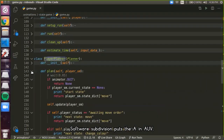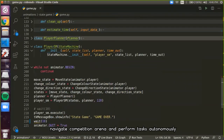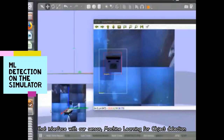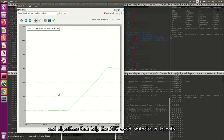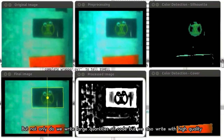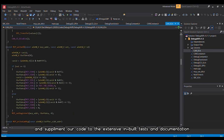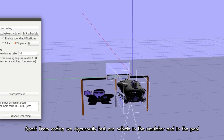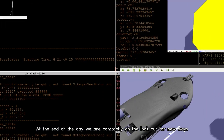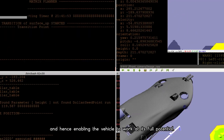The software subdivision puts the 'A' in AUV. Our 15,000-plus lines of code enable our vehicle to navigate the competition arena and perform tasks autonomously. We write a wide variety of code including low-level drivers that interface with our sensors, machine learning for object detection, and algorithms that help the AUV avoid obstacles. Not only do we write large quantities of code, but we also write with high quality — following best practices in the industry and supplementing our code with extensive built-in tests and documentation. We rigorously test our vehicle in the simulator and in the pool, and are constantly looking for new ways to improve performance and stability.